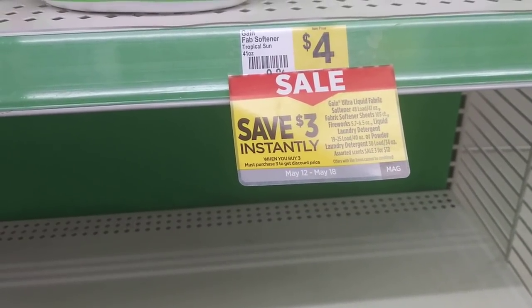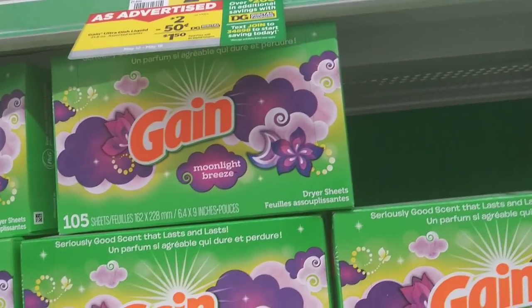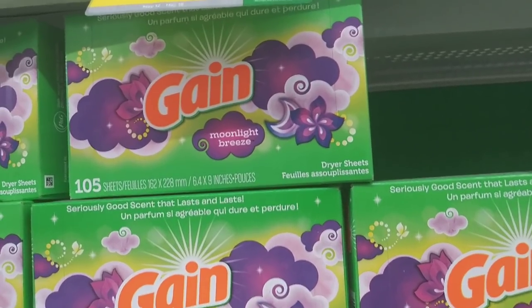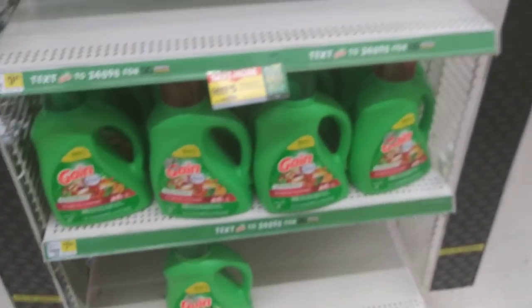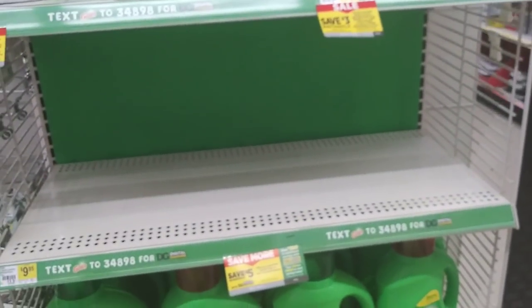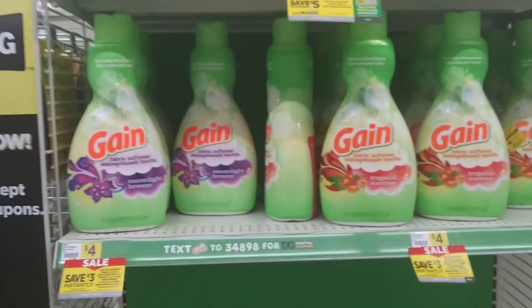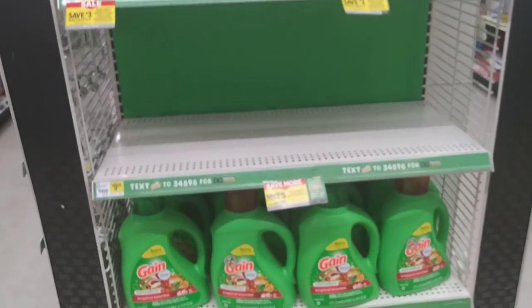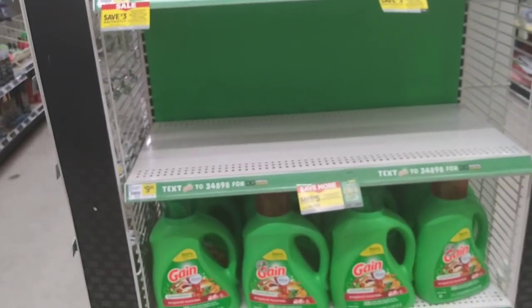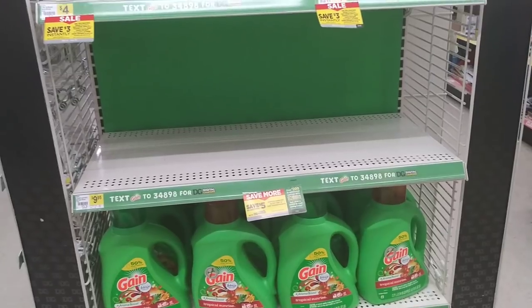The Swiffer digital coupon drops the total from twelve to ten dollars, and adding the dish soap drops it another fifty cents to nine fifty. So you're paying nine dollars and fifty cents for twenty-three dollars' worth of Gain products. You can do any Gain item — it could be even cheaper depending on what you put in your bundle to reach that twenty-three-dollar threshold.